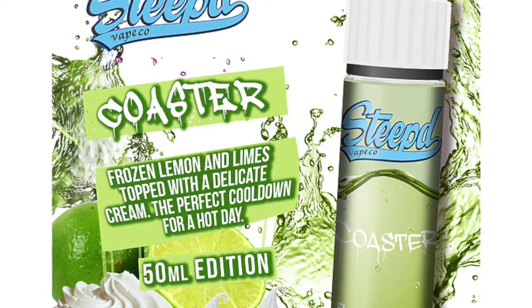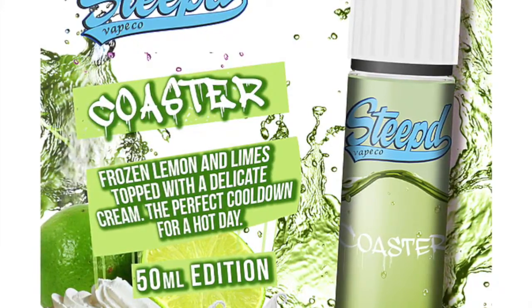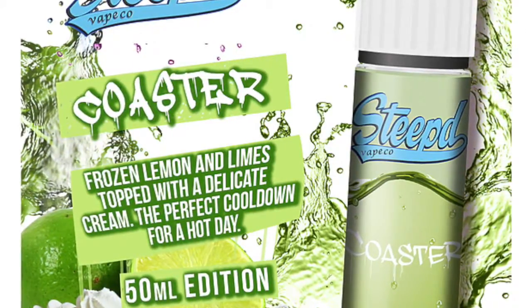The flavors are good and strong, but because that cooling agent is strong, you'll probably need to be a fan of that to like it. This is a Max VG e-juice, and the prices online range from around 8 to 15 pounds for 40 to 50 milliliters.